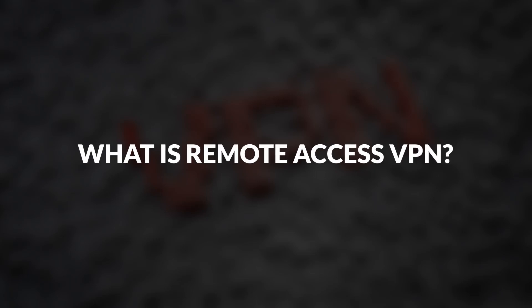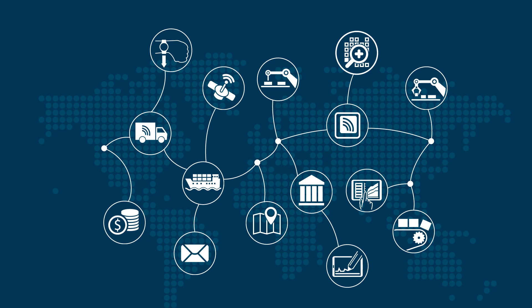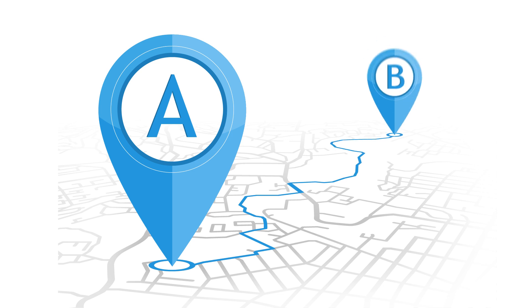The dawn of the internet has revolutionized not only our personal life, but professional life too. Gone are the days when geographical limitations and distances mattered.